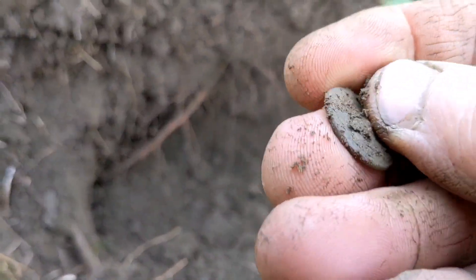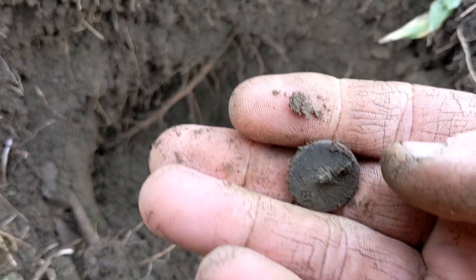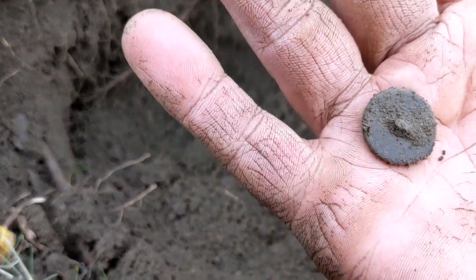Looks like we got another — oh, this one's a flat button. Got a flat button here. Oh, that's cool — I don't get one of those here often. Awesome.